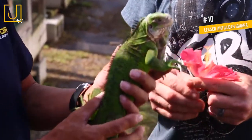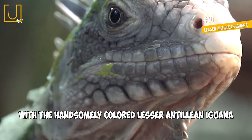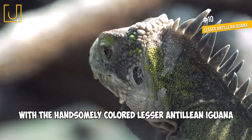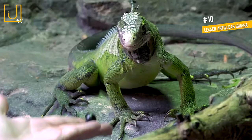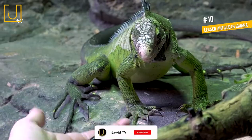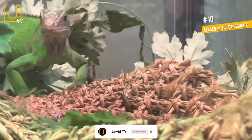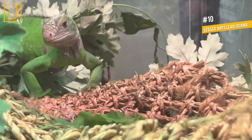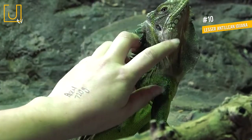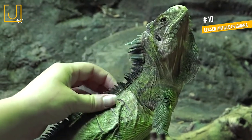Number 10: Lesser Antillian Iguana. We finish off this rainbow of lizards with the handsomely colored Lesser Antillian Iguana, a close relative of the green iguana. Native to the Lesser Antilles, these iguanas look very similar to green iguanas in color, shape, and size, with a few key differences. Lesser Antillian iguanas have shorter snouts and lack the tail stripes typical of green iguanas.